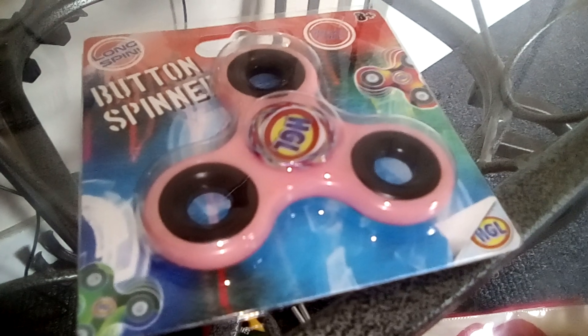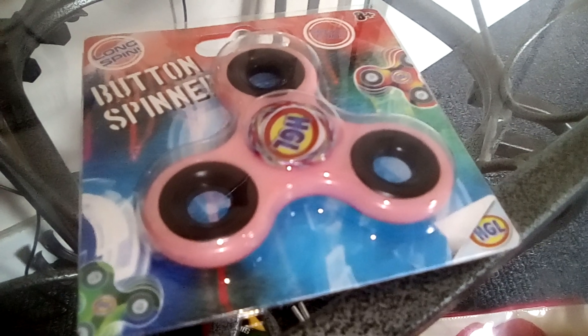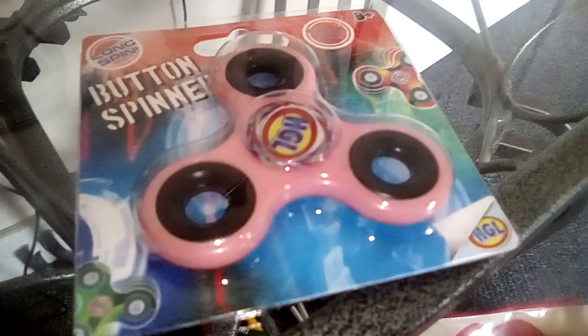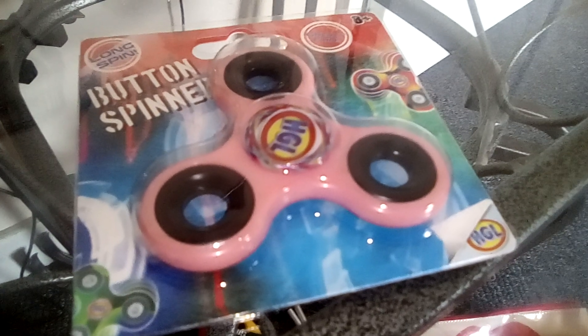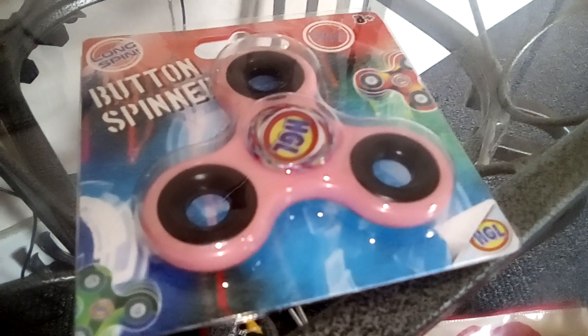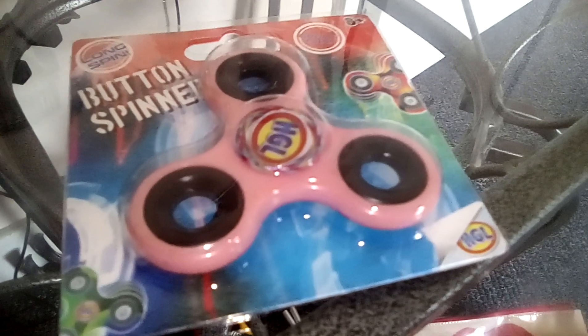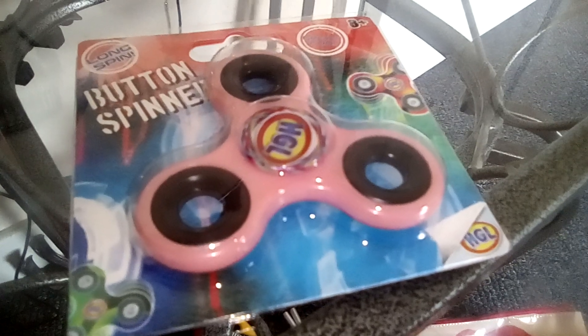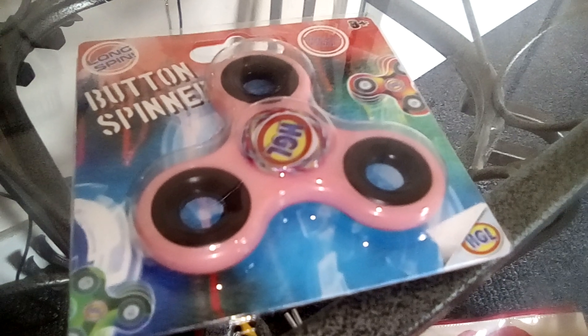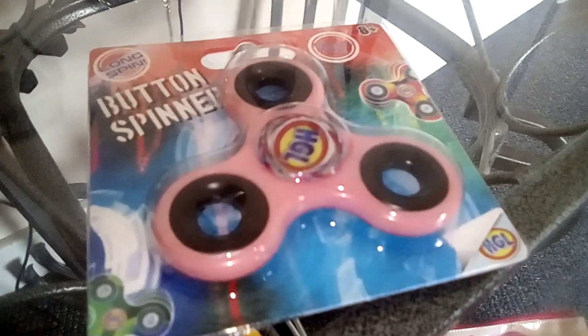These are cheap to buy as well — this was only £2.99. Everyone seems to be having them these days, so I thought, why not? They're cheap, they're cool, and they're relaxing. So yeah, I bought one. That's all I've got to say on this until the next video — bye for now!